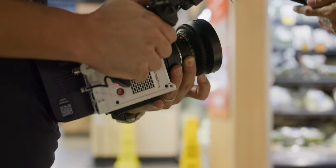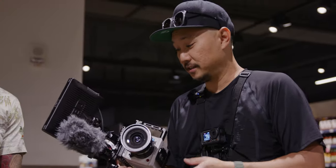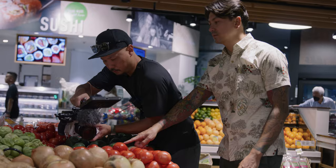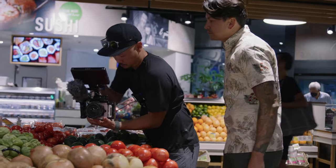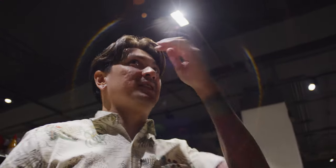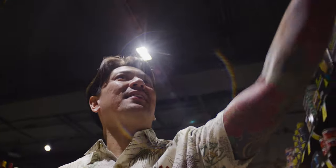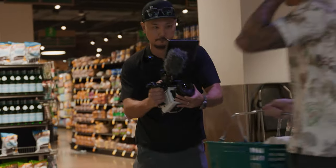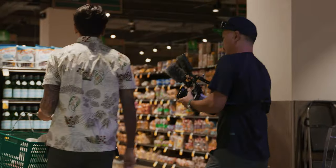Today we've got the new Komodo X that we're testing out — 6K Super 35 sensor — and we get to walk around with Philip, who also knows cameras. We're gonna check out his setup when we get back to his studio. I'm glad I bought the shells yesterday because they only had a few left. So we got all our groceries — check out and then we'll head over to my place and I'll show you my setup. Let's go.